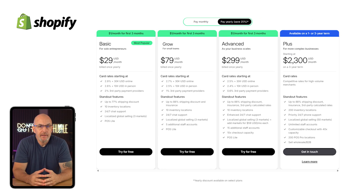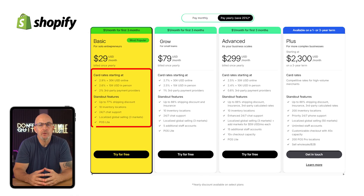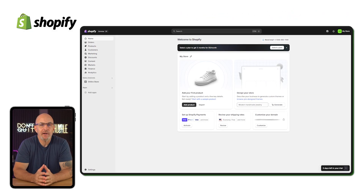Now you'll need to pick a plan, and I would recommend starting with Shopify's basic plan for now since it covers all the essentials you'll need to launch your site. But I'll go through their plans in a little more detail later on in this video. Once that's done, you'll land on your Shopify dashboard and it's not as complicated as it looks. It's all actually pretty simple once you get the hang of it.